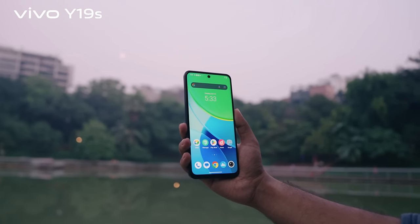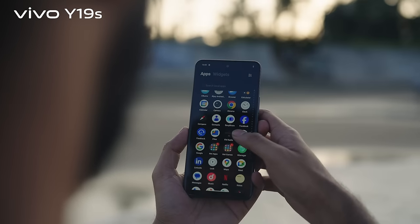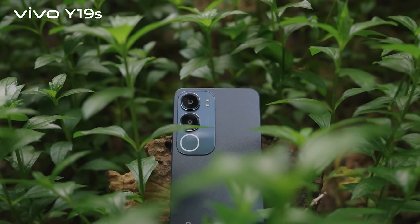The new Vivo Y19s brings together a stylish look with strong design, a battery that lasts all day, and a 90Hz Dodge Display — making it a great choice for everyday use.